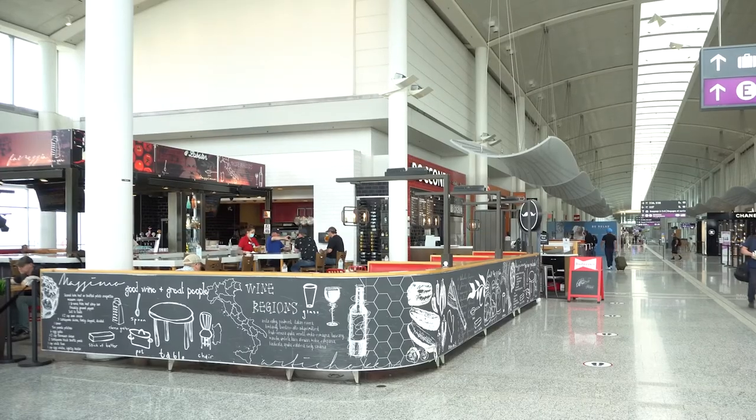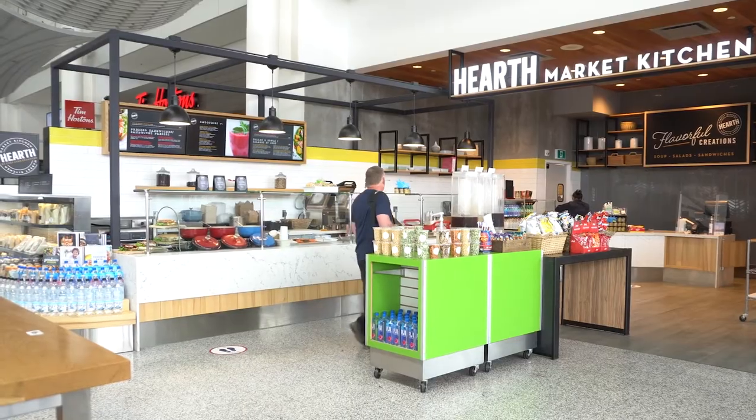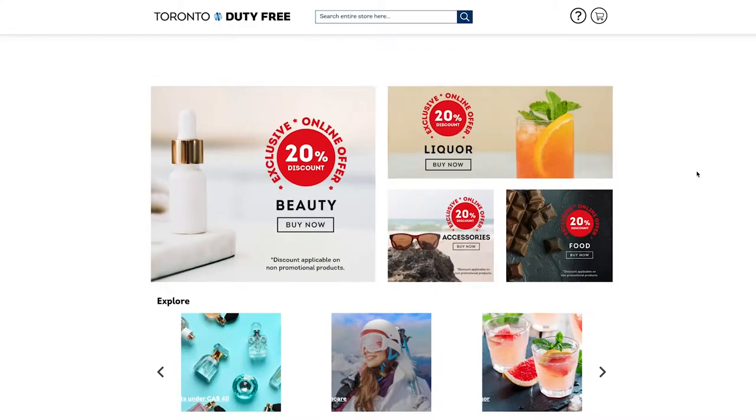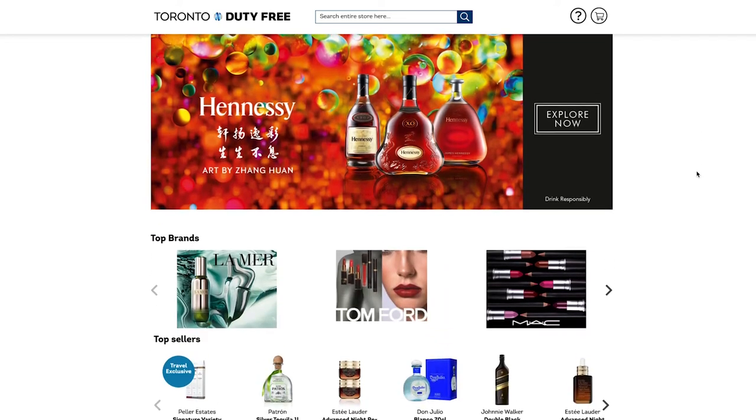On the secure side, you'll notice some changes, including to our restaurants, all with your health in mind. You can also order ahead of time with Uber Eats, available in select restaurants, and take advantage of online duty-free shopping. Just order ahead and pick up your items on the way to your gate.